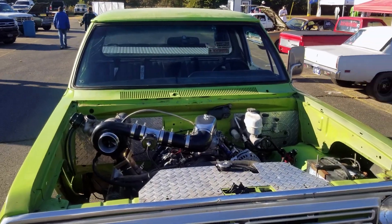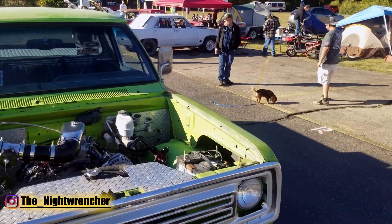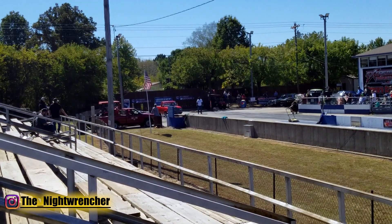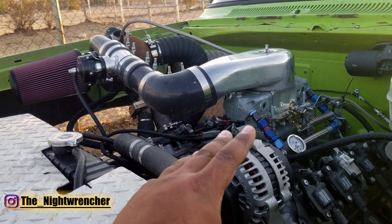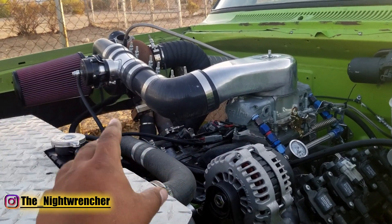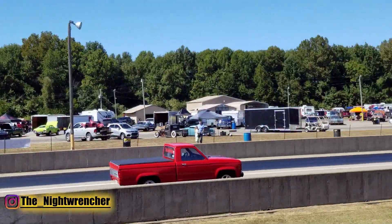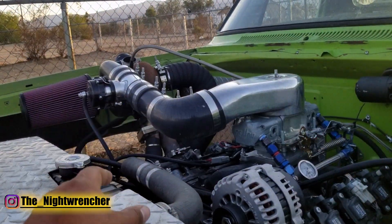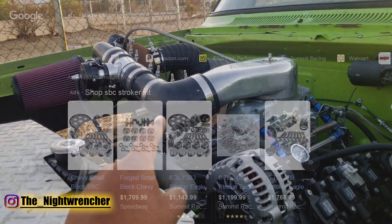Welcome to the Night Club guys, it's your host the Night Wrencher. This past weekend I was at the No Name Nationals and I seem to have found a trend: more and more people are switching over to turbochargers, whether with an EFI application or a blow-through carburetor application. In this video I'm going to go over why the stroker kit is basically dying and why turbochargers are taking over.